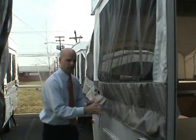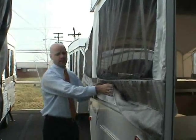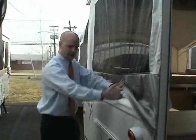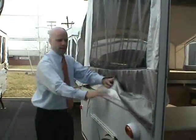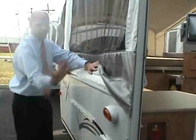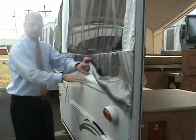Another big deal about the tent section: it has a rain flap, so when it rains, the water just runs right off. Other pop-ups without a rain flap can allow rain to penetrate into the tent section. The rain flap is a really big deal.